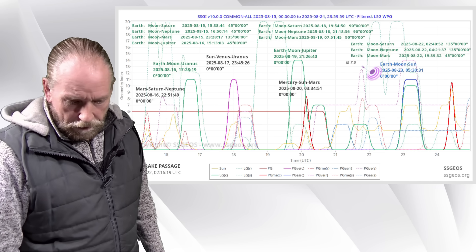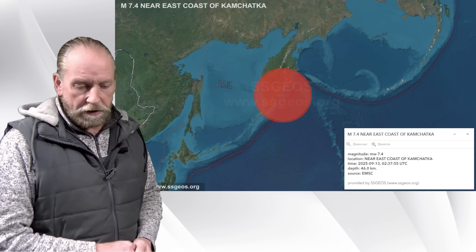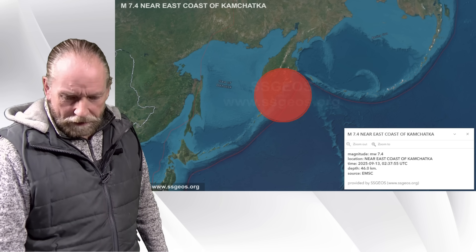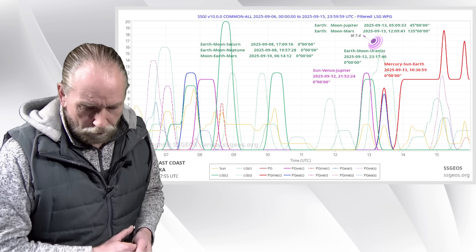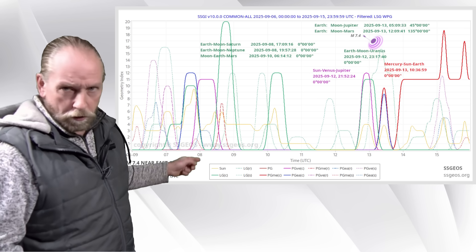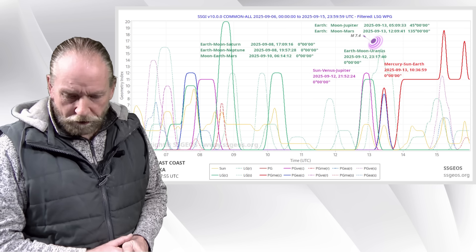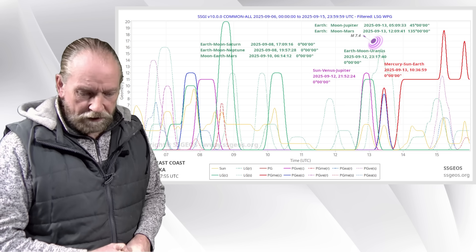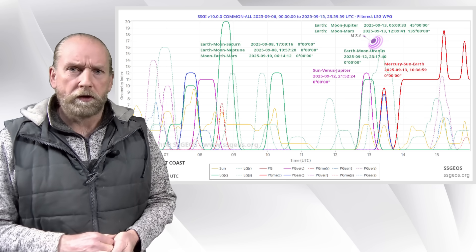In September, on the 13th, the first major aftershock near the east coast of Kamchatka: magnitude 7.4. And there was another one — 7.8. If we look at the planetary lunar geometry preceding that aftershock, we see again Mars, Neptune, and Saturn with lunar geometry involved — high lunar geometry — and also semi-right-angle geometry between Jupiter and Mars, 45 degrees, on the 12th and 13th. It's very interesting that even these major aftershocks occur in sync with specific planetary lunar geometry. The 7.8, the largest aftershock, occurred on September 18th.